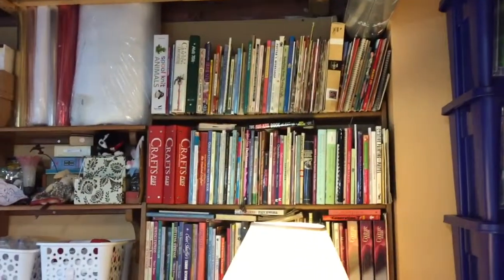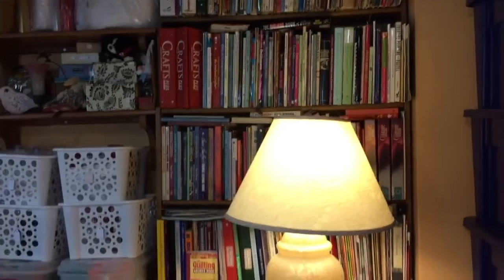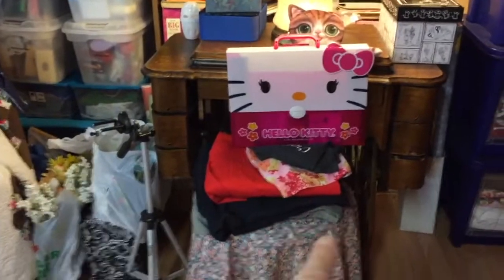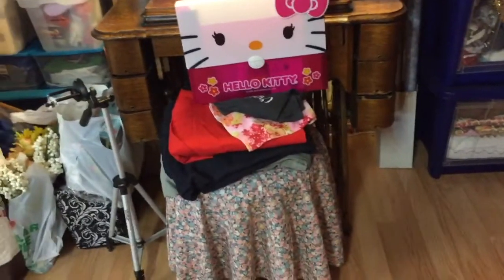Here is a bookcase where I keep my paint books up there, some general crafting books, then sewing, quilting books. And below, behind that antique sewing machine, are some other old magazines pertaining to quilting and such.